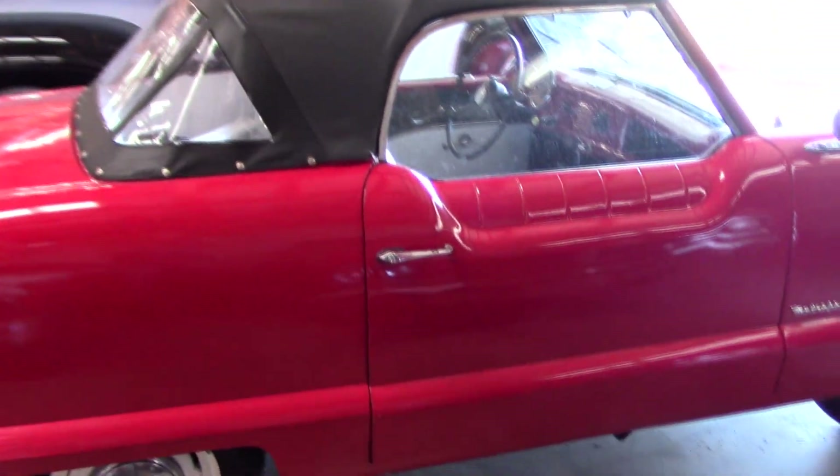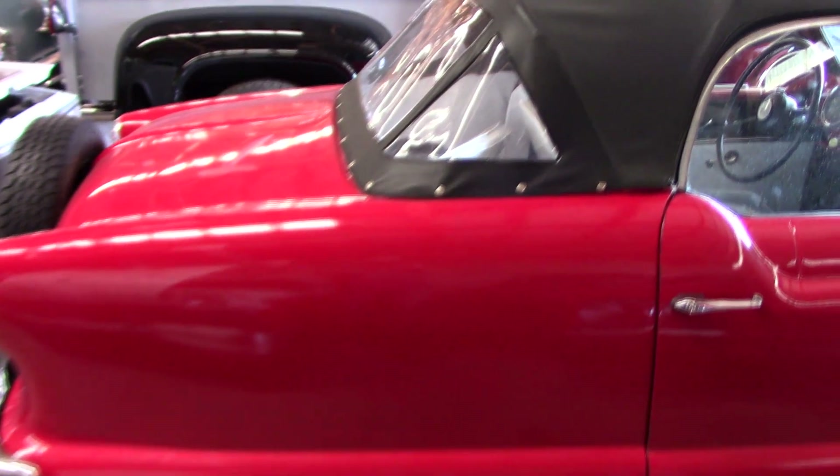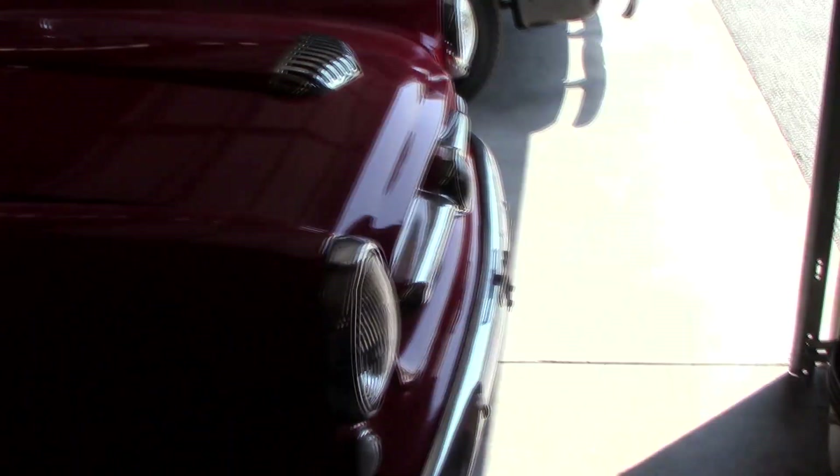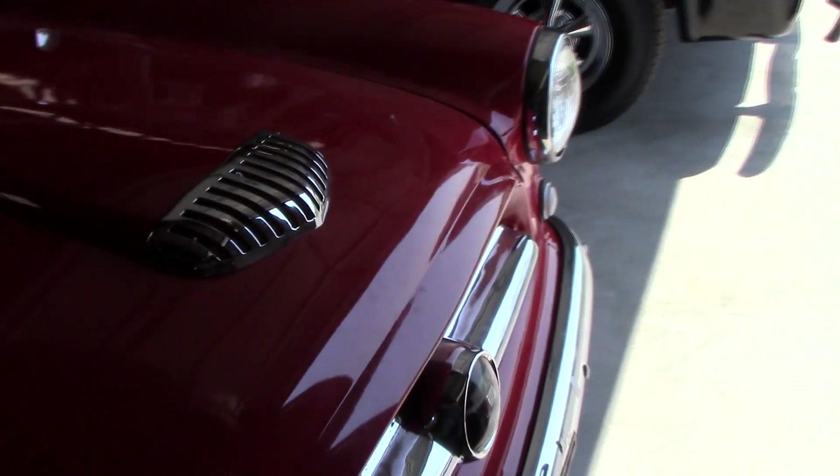Right in front of that we actually have a Nash Metropolitan — a nice little convertible, that's a '54 model. Pretty neat, you don't see too many of these anymore.